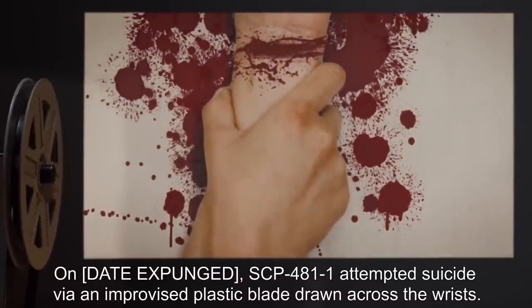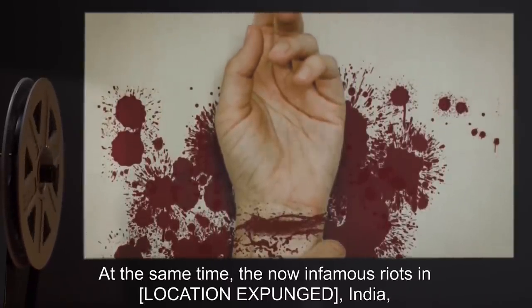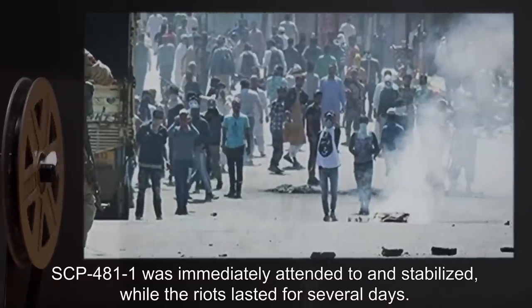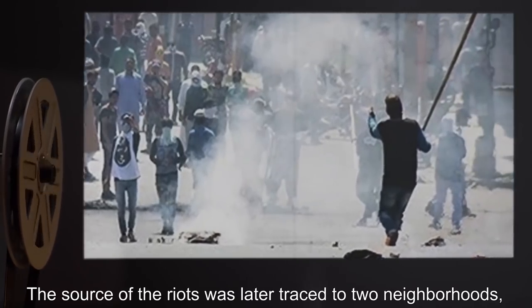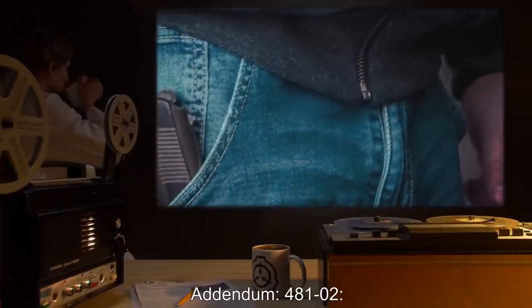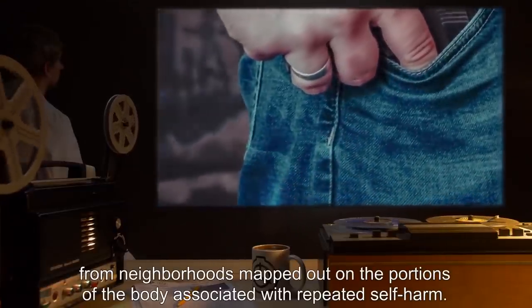Incident 4811-1: On [date expunged], SCP-481-1 attempted suicide via an improvised plastic blade drawn across the wrists. At the same time, the now-infamous riots in [location expunged], India, had reached the peak of their violence. SCP-481-1 was immediately attended to and stabilized, while the riots lasted for several days. The source of the riots was later traced to two neighborhoods corresponding with the parts of the scar pattern covering SCP-481-1's wrists. Further investigation led to similar ongoing reports of violence and petty crime from neighborhoods mapped out on portions of the body associated with repeated self-harm.